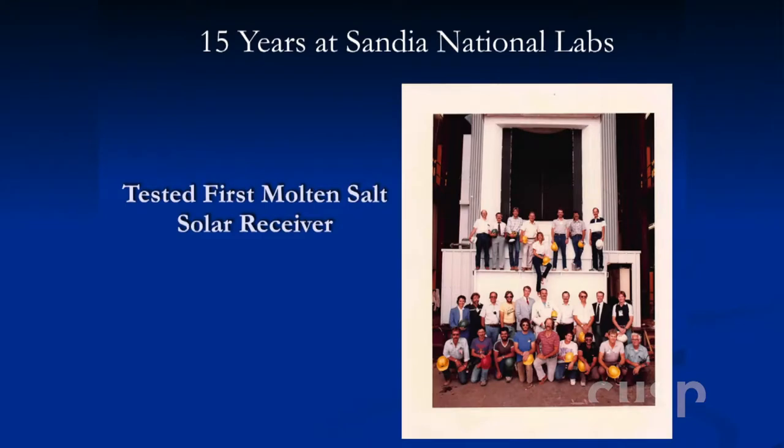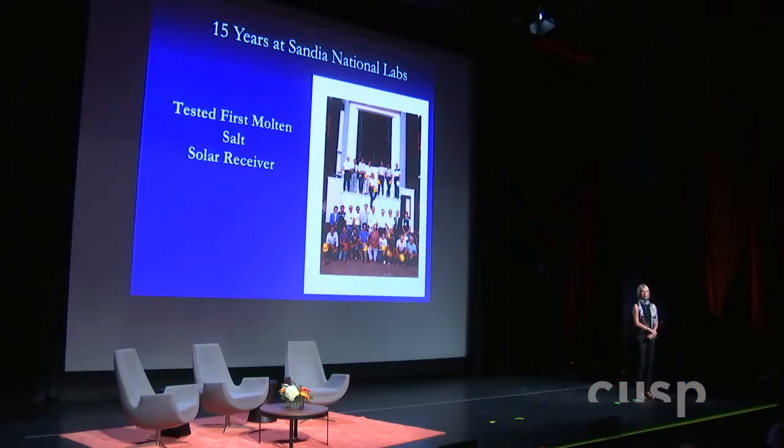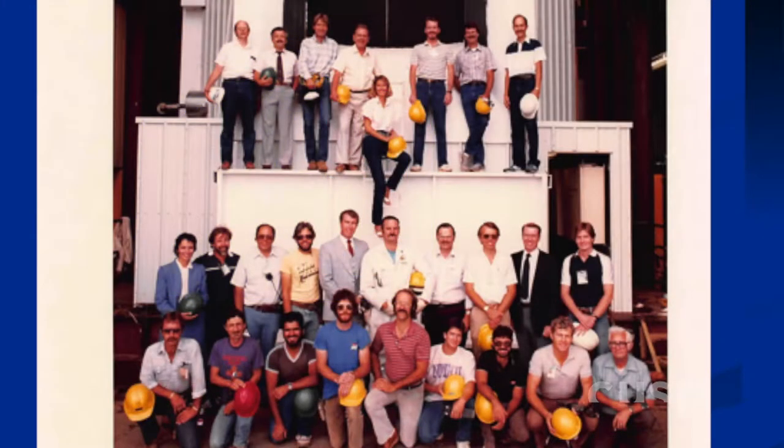I'm a classic overachiever — I just had to keep pushing myself until there was no more school to go to. While I was working on my PhD, I got the most amazing job. Sandia National Labs has facilities in Albuquerque, New Mexico, and Livermore. As one of several things I did in those 15 years, I was project manager of a molten salt solar receiver — that's the sun part of my talk. There were a lot of men in that photo. I guess I see that now.